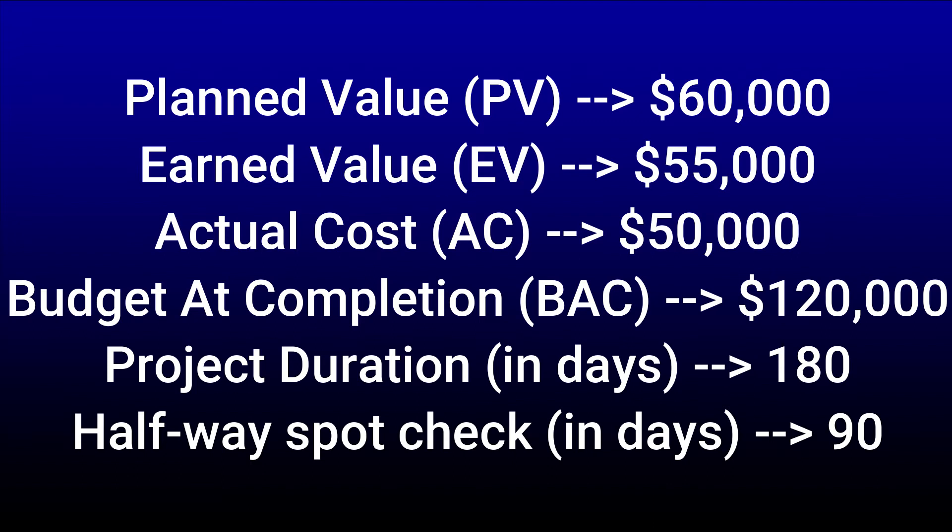So what does all that mean? Planned value is the value of the work to be completed in a given time. Why is this value set at $60,000? We said we want to take a status health check of the project after three months have passed. Since the project's full duration is six months with a total budget of $120,000, we should be spending $20,000 per month — because $20,000 times six equals $120,000. After three months, spending $20,000 each month, we should have completed $60,000 worth of work. That's the planned value.